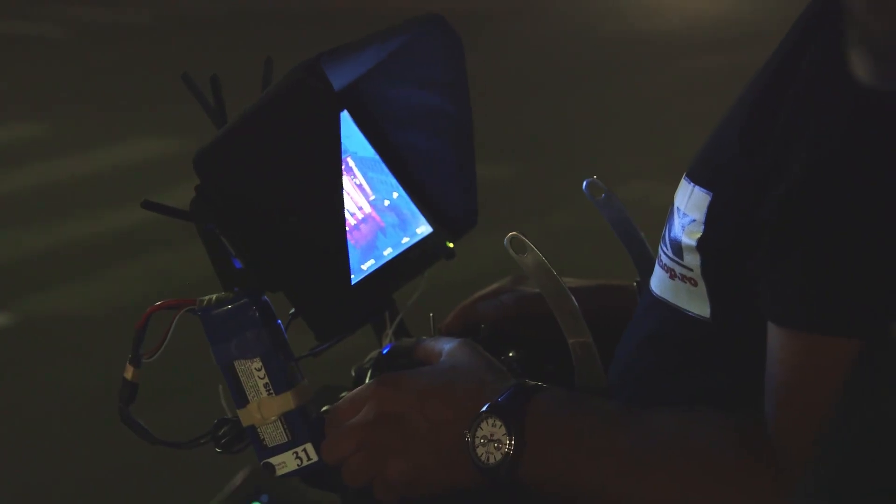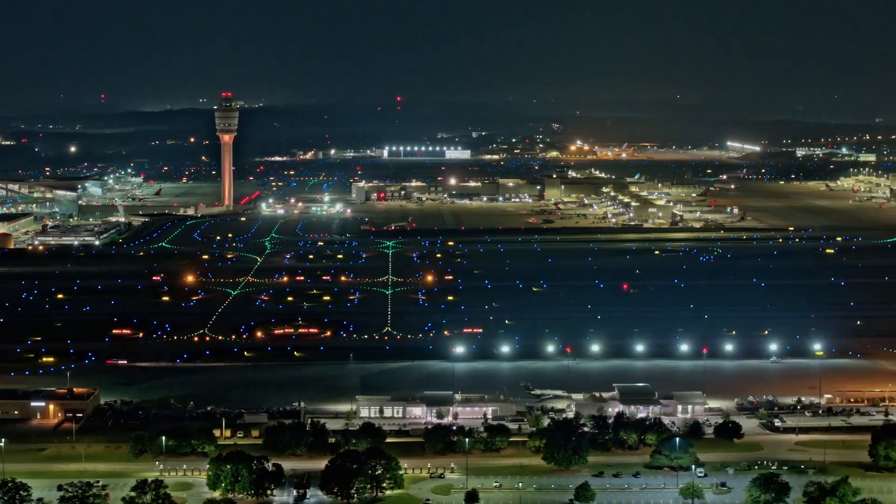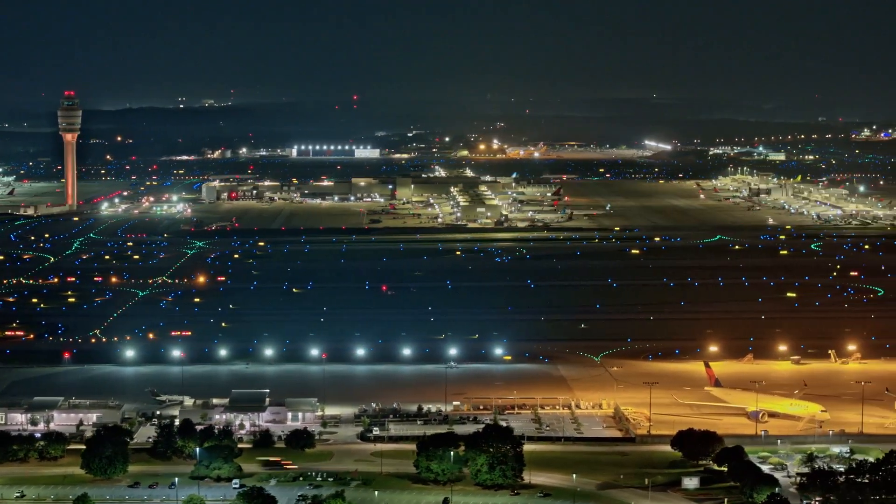Additional lights help the drone pilot know which way their drone is pointed. Learn more about how the FAA keeps our complex airspace system safe and efficient by visiting our website.